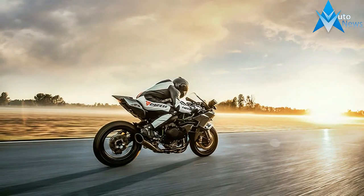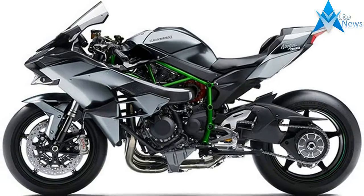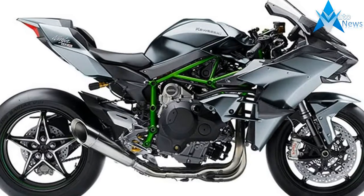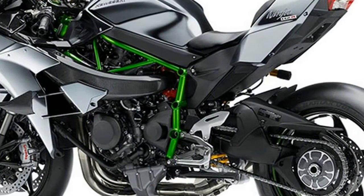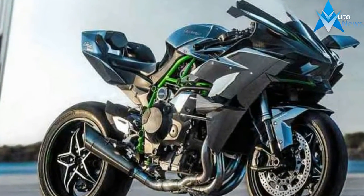The Kawasaki Ninja H2R Hypersport motorcycle once again returns as a class leader and one of the most sought-after motorcycles on the planet. The subject of multiple awards from U.S. leading publications, a current fixture in museums such as Barber Vintage Motorsports Museum in Birmingham, Alabama, and drawing contagious attraction in all videos in which it is featured, the supercharged Kawasaki Superbike continuously proves that it is the people's choice in the two-wheeled motorcycle world.